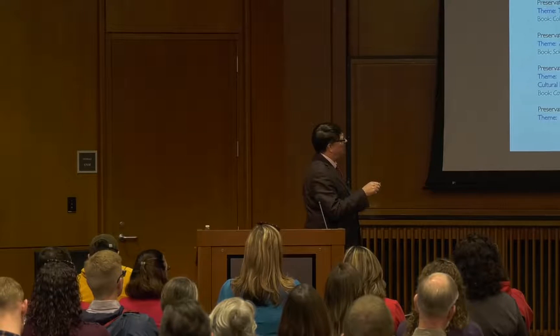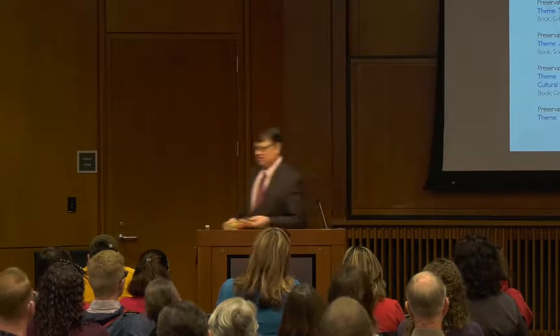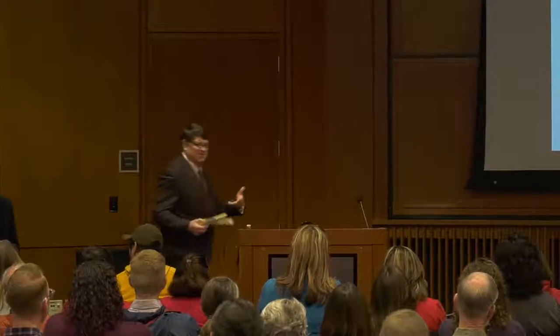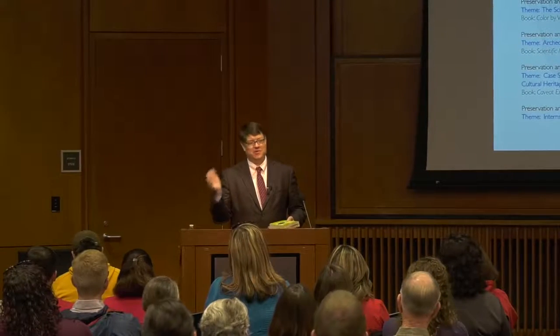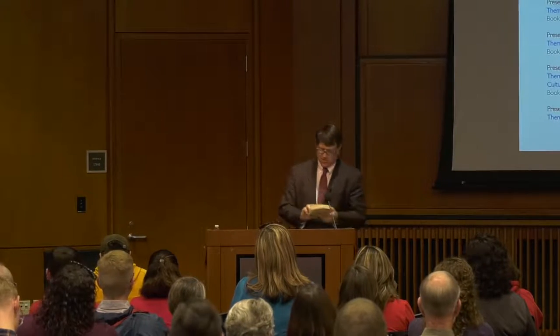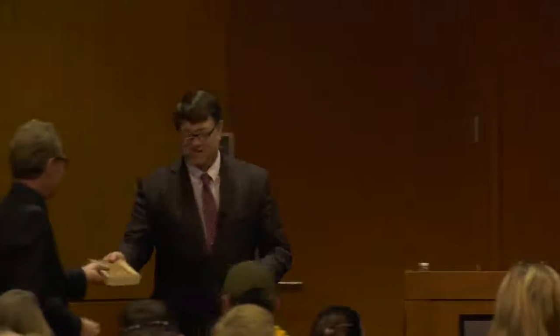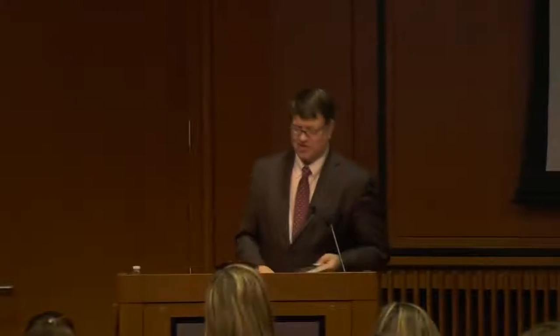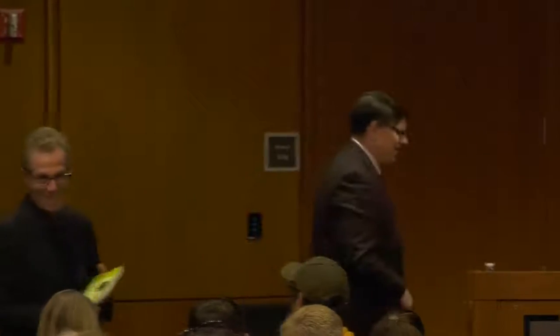The books were pretty light. Victoria Finlay's book on color is fantastic — I've brought copies here to pass around. If you keep it, you have to read it and pass it on to someone else. There's also 'Caveat Emptor,' about the life of a forger and his confessions — he wrote the book after the statute of limitations had run out, and it's one of my favorite books ever. Another book is 'Blind Spot,' which is about overcoming our biases — many of you may have read it.